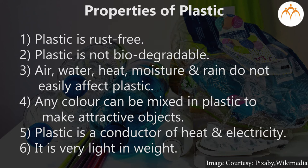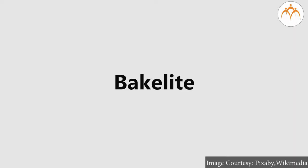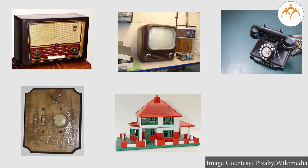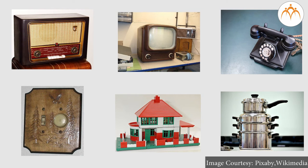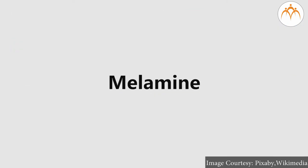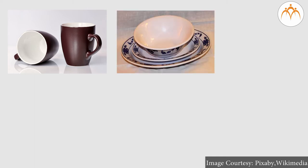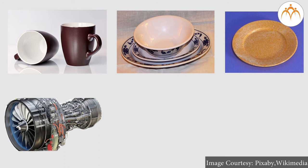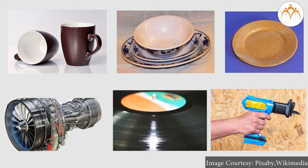Any color can be mixed in plastic to make attractive objects. Plastic is a conductor of heat and electricity and is very light. Types of plastic and their uses: Bakelite — radio, TV, telephone cabinets, electric switches, toys, household goods, cover of the cooker handle. Melamine — cups and saucers, plates, trays, and other household objects, parts of engines in aeroplanes, sound instruments, and electric instruments.